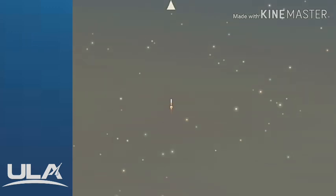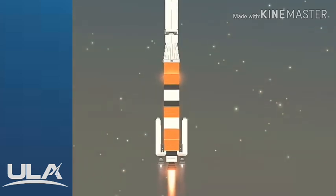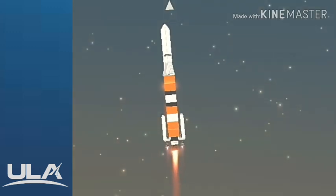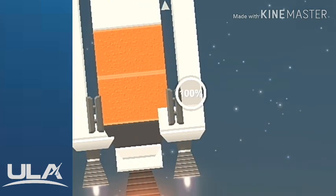Body rate response looks good. Now 15 seconds into flight. You are hearing the voice of Patrick Moore providing launch vehicle commentary. Main engine chamber pressure looks good, seeing good chamber pressure across both SRMs. 25 seconds into flight. Continuing to see good operating parameters on the RS-68A main engine, and good body rates on the vehicle.